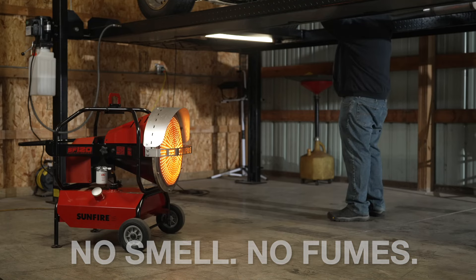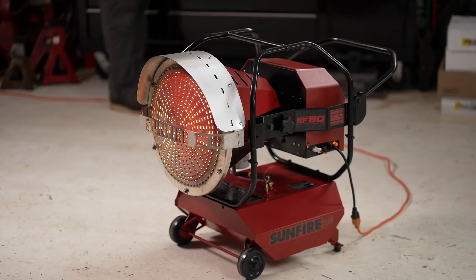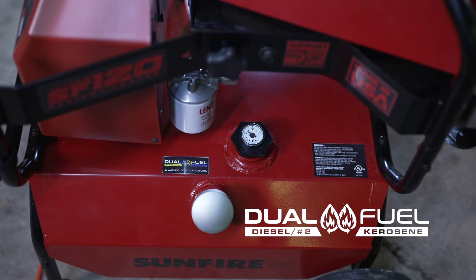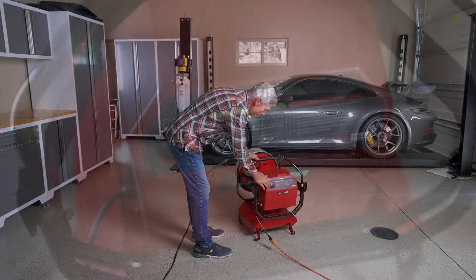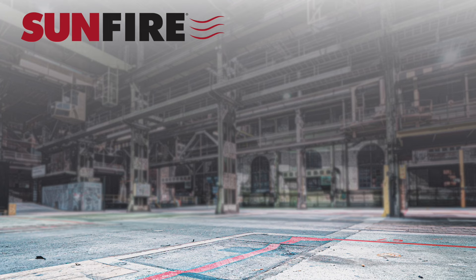Safely warm your shop, garage, job site, or guests at an outdoor event. For convenience, our heaters offer dual fuel capabilities to run on diesel, kerosene, or a mixture of both. We currently have three models available.